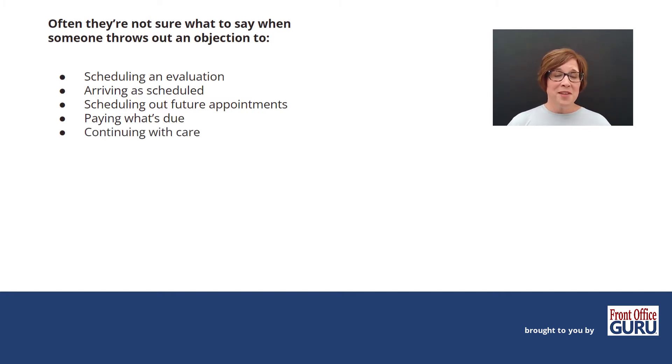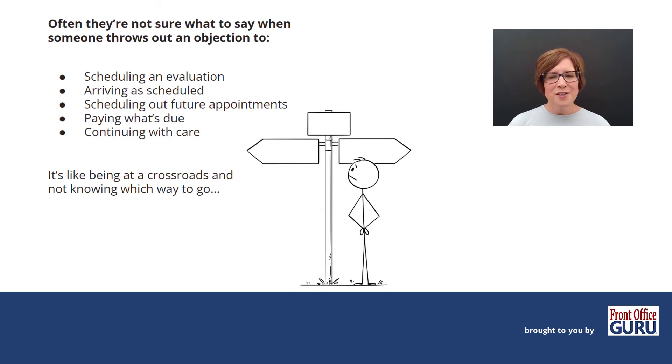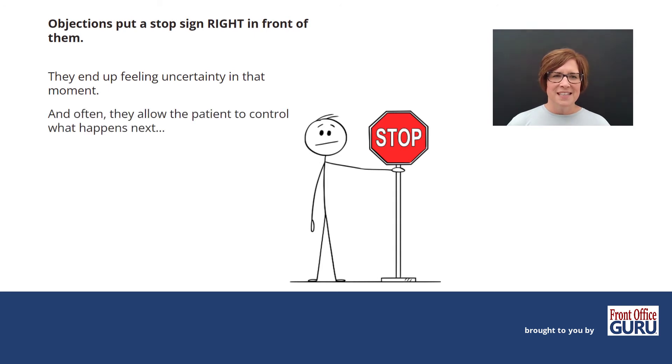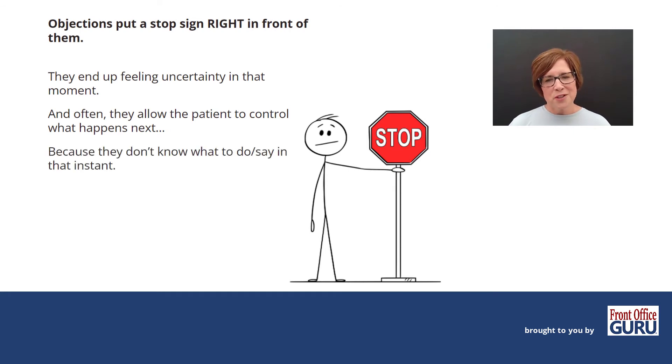Another objection area is continuing with care. If you have a recurring model and your patients get to the end of their plan of care and throw out an objection when prescribed more visits, if your front desk doesn't know what to say and how to handle that objection, they end up with a patient who's dropped out of care or an unsuccessful completion. It's like being at a crossroads and not knowing what to do. Objections put a stop sign right in front of them, and often they allow the patient to control what happens next.